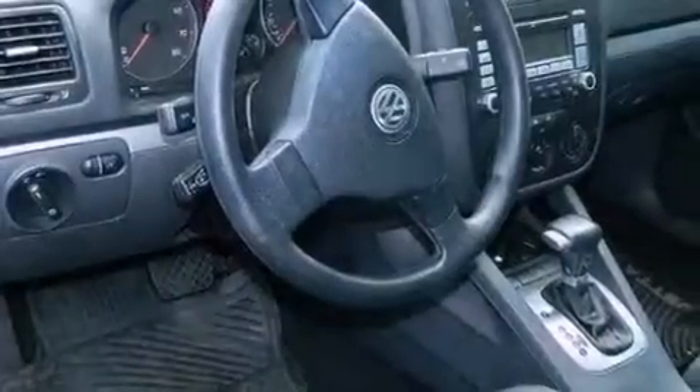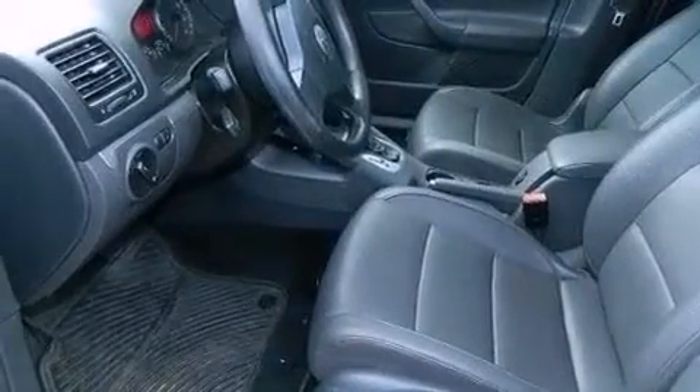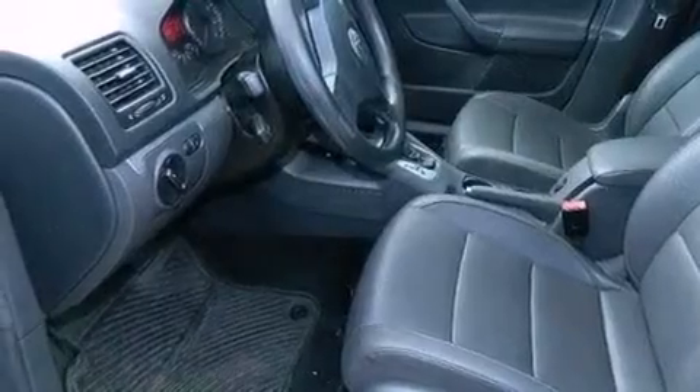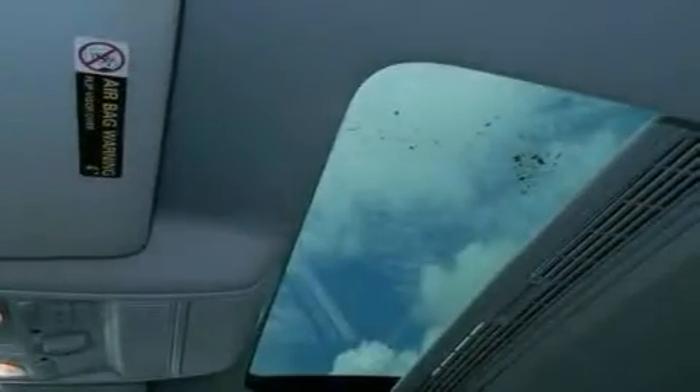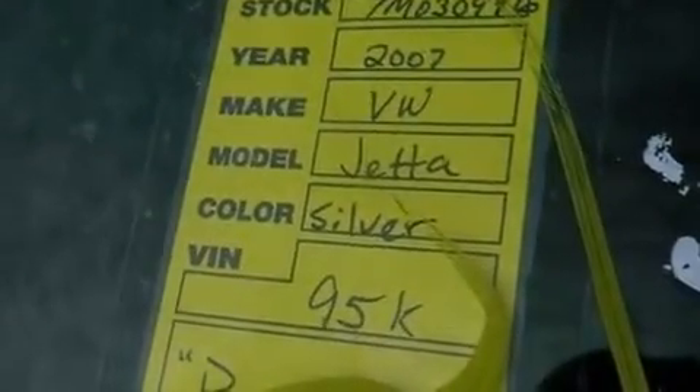a split folding rear seat, cruise control, a CD player, performance tires, an engine immobilizer theft deterrent system, an illuminated driver's side vanity mirror, an anti-lock braking system, heated side view mirrors, and an auxiliary power outlet.